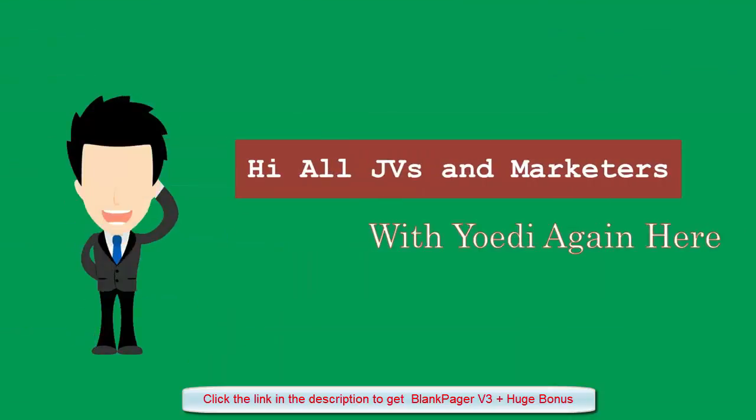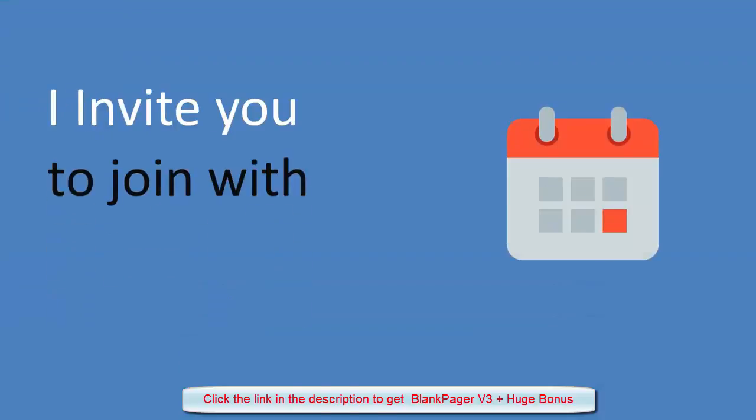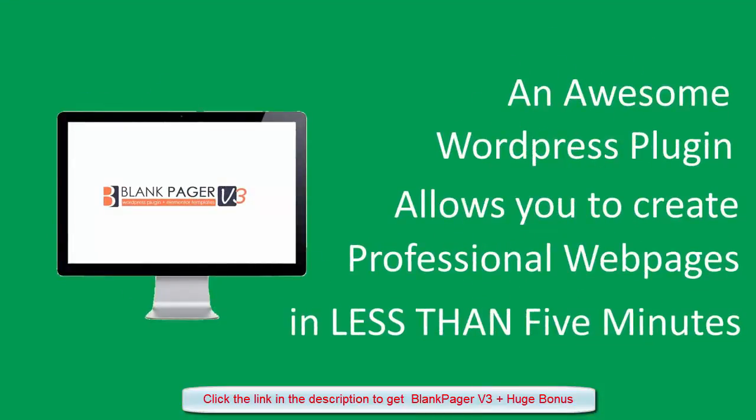Hi all marketers, it's Yodi again. I'm here to invite you to join my next launch, introducing BlankPager — a WordPress plugin that allows you to create elegant websites in less than five minutes.